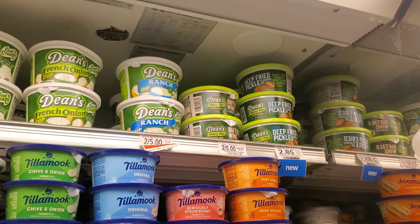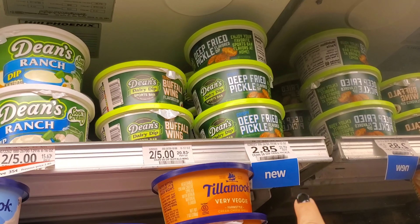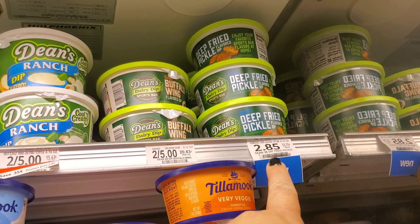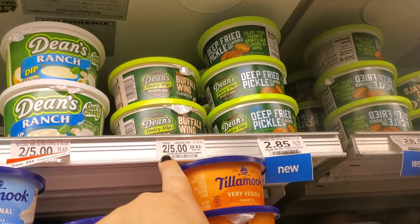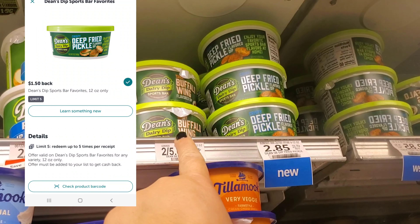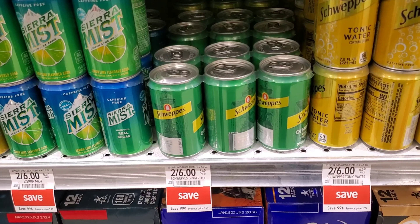The next deal is some Dean's sports dip right here. You can either get this one, but this one's 15 cents more, or you can get this one. I'm gonna get one for $2.50 — we have a dollar fifty back on Ibotta so it makes it a dollar. It's only on this kind though.